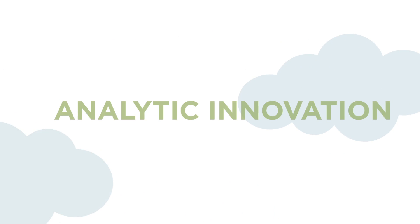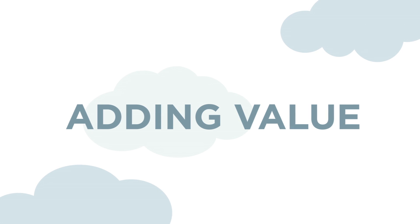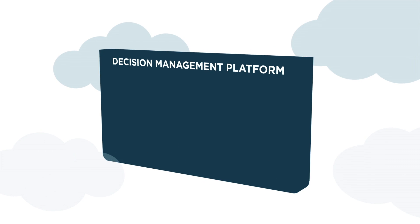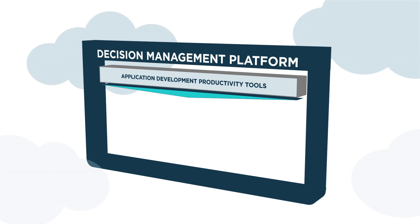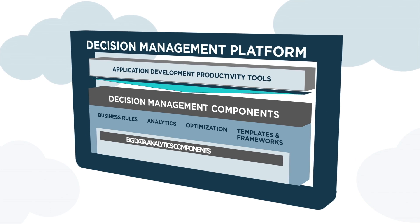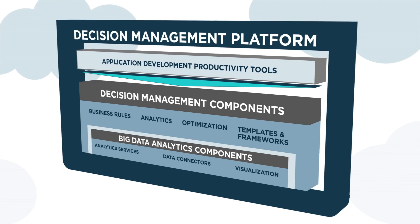The platform enables increasing your analytic innovation to enhance and continually improve your business operations, and cost-effectively adding value to your existing solutions for a distinct competitive advantage. It is a comprehensive environment providing integrated modules that allow businesses of any size to easily and cost-effectively apply analytics and decision management techniques to improve their business operations.